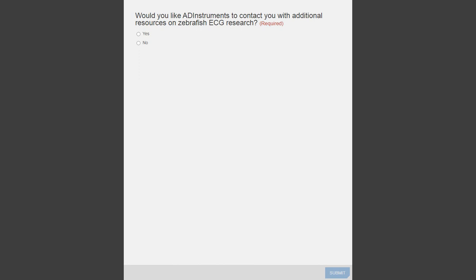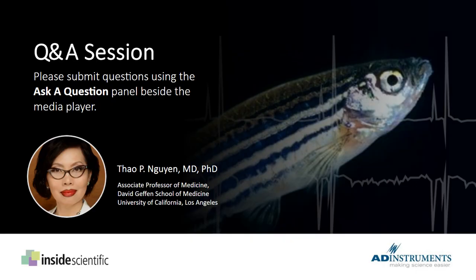We've got quite a few questions rolling in. Please type your questions into the Ask a Question panel and we will address them with Tau. If we don't get to them, we will send a Q&A report after the webinar. Our first question is: why does the fish have a different heart axis from humans?